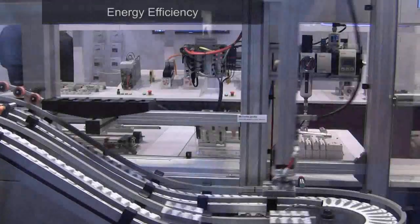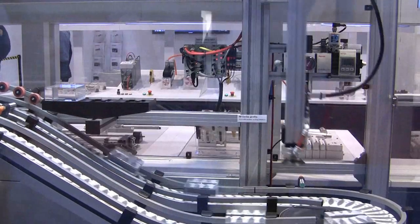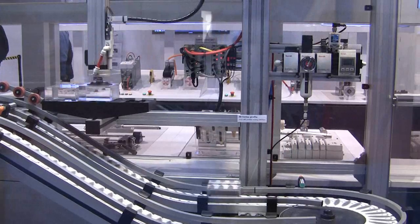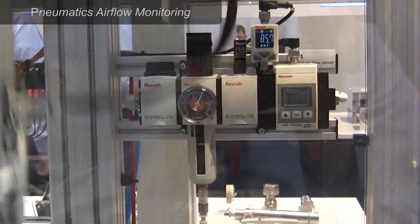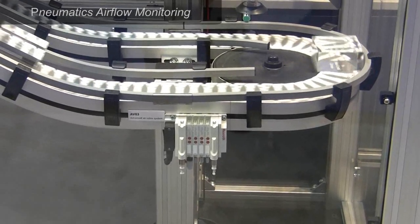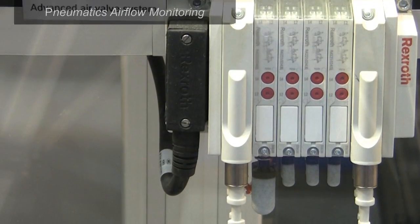Next, energy efficiency is crucial. You should select components that utilize just enough energy to accomplish a task, move a load, or complete a motion cycle. For example, Rexroth pneumatics monitoring devices help optimize pneumatic airflow. As a result, you don't need to install oversized pneumatic pumps and run them constantly to maintain sufficient pneumatic system pressure.